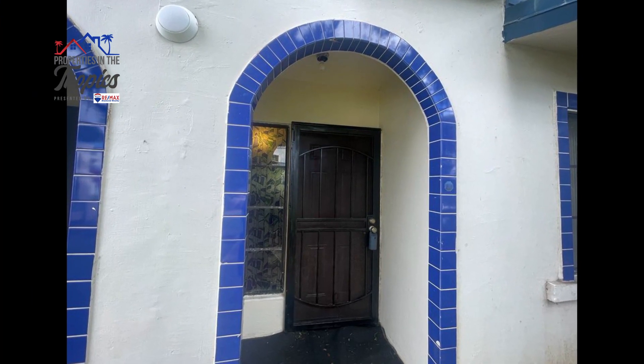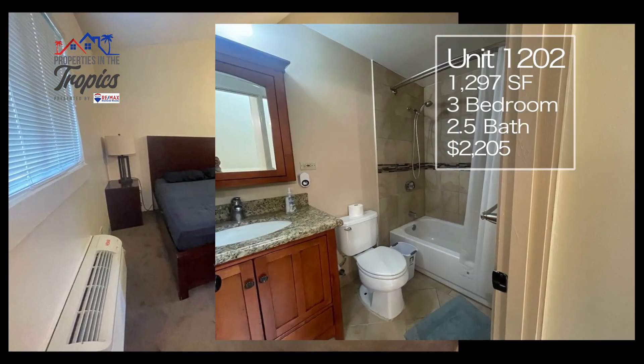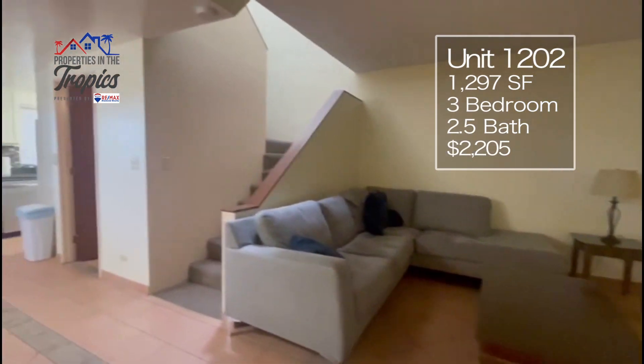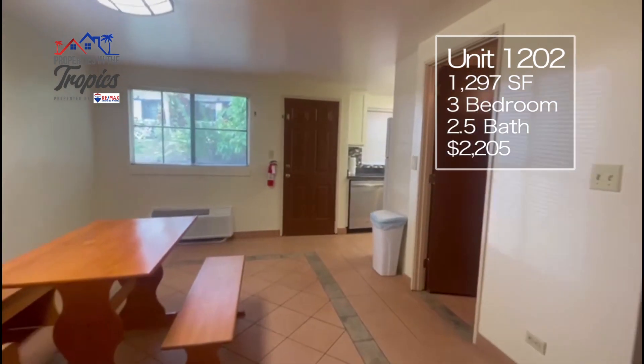Last but certainly not least is Unit 1202. This three bedroom, two and a half bath unit is fully furnished and has recently been renovated. Entertain entire family and friend groups with this spacious layout.